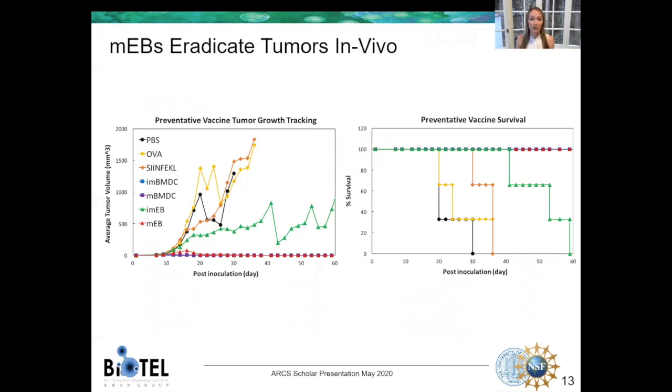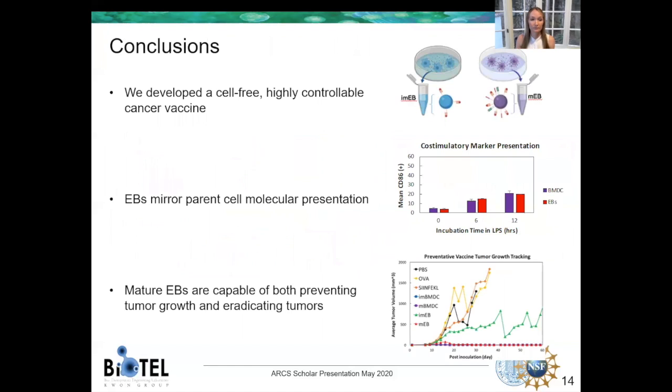If you look at the data more long-term — this graph on the left has tumor volume on the y-axis and time on the x — focusing on the red and purple data, which is the mature cell and particle groups, you can see that over time tumors were totally eradicated. And if you look at the graph on the right-hand side, this resulted in 100% survival rates. In conclusion, we developed a cell-free, highly controllable cancer vaccine. The blebs, or these particles, mirror the parent cell's molecular presentation nearly identically, and they were capable of preventing tumor growth and eradicating tumors in vivo.